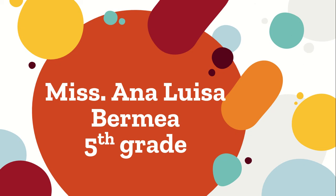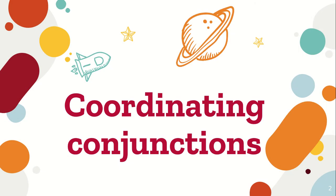Hello guys, this is Ms. Ana Luisa Vermea and we're in fifth grade. Today we will work on coordinating conjunctions and you will use your practice book page 154.